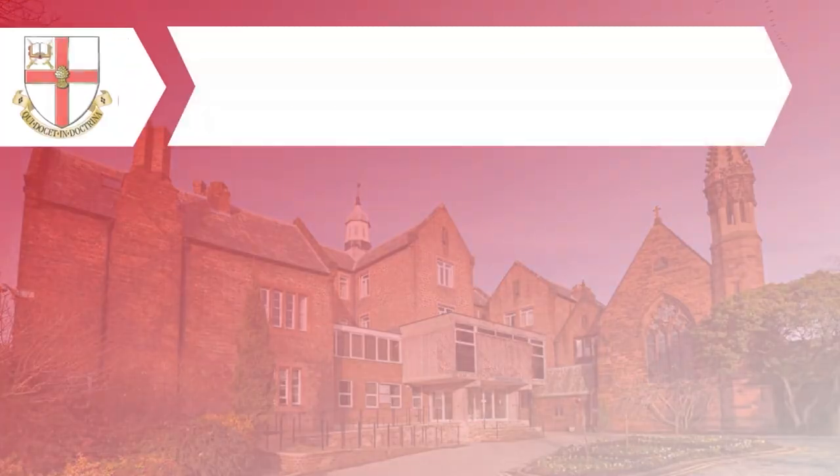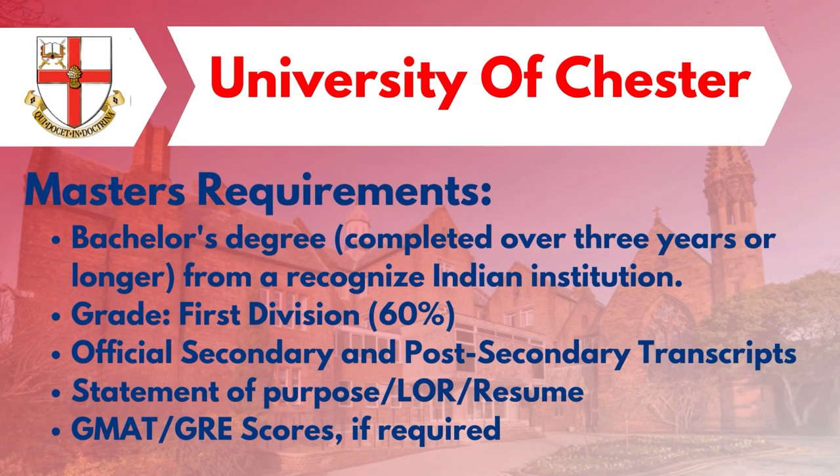For Master's requirements, students need to score 60% and above in their Bachelor's degree, and provide official transcripts of their Bachelor's degree, LORs, a statement of purpose (SOP), a resume, and GMAT or GRE scores if required for certain courses.